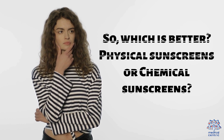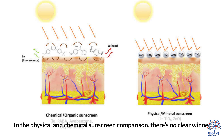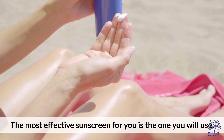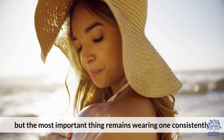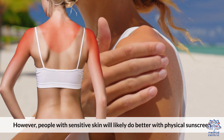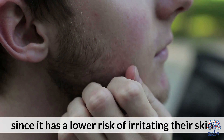So, which is better — physical sunscreens or chemical sunscreens? In the physical and chemical sunscreen comparison, there is no clear winner. The most effective sunscreen for you is the one that you will use. People are particular about the way sunscreen smells and feels, but the most important thing remains wearing one consistently. However, people with sensitive skin will likely do better with physical sunscreen since it has a lower risk of irritating their skin.